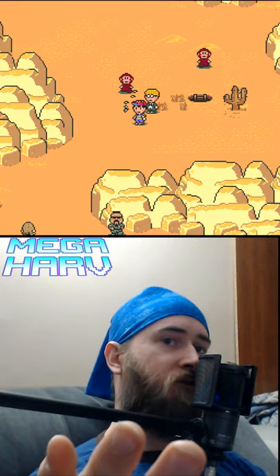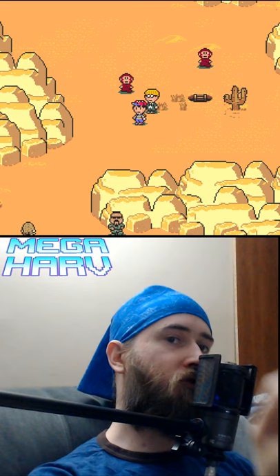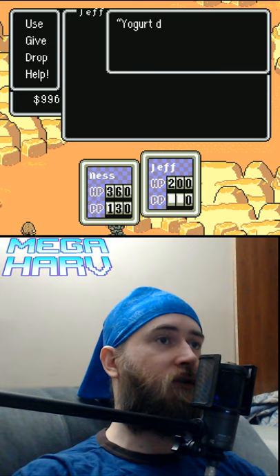In EarthBound for the Super Nintendo, after completing the Monkey Cave, you get the Trout Yogurt Dispenser. But have you ever bothered to look to see what it does in the help text? Yogurt Dispenser — items for Jeff, invented by Apple Kid.